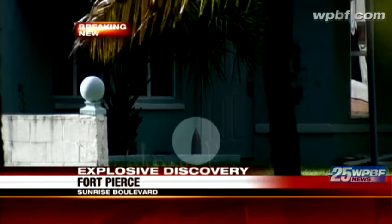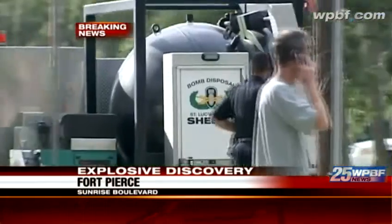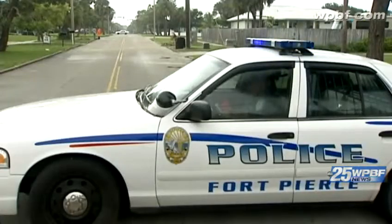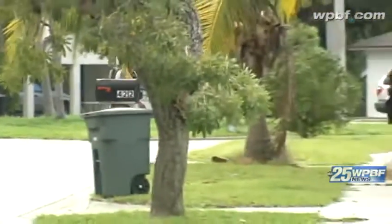We're being told that the bomb squad is in a Fort Pierce neighborhood after a homeowner made an explosive discovery. Let's go to some video right now. This gray object that you see highlighted on the porch of this home is a live artillery shell. Eric Schaefer says that he just bought this home on Monday, and he and a friend were checking out the property when they found the device.